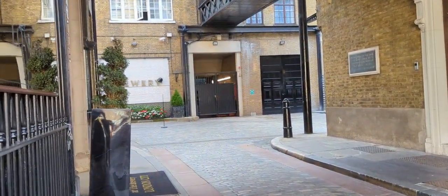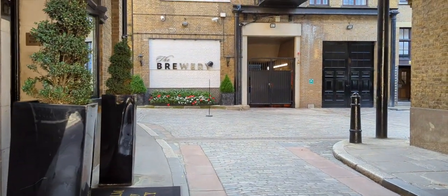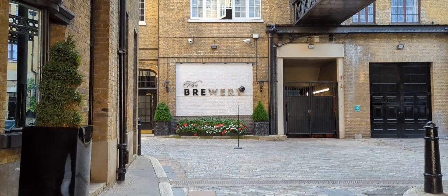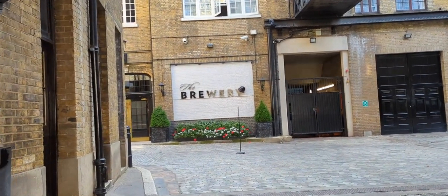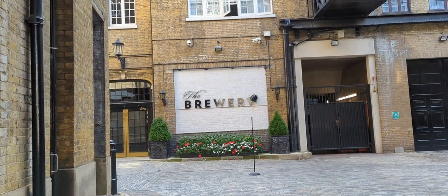Hello and welcome to the video. This is the Montcalm at the Brewery, London. Formerly a whipped bread brewery, it's now a five-star hotel in central London with the Barbican Centre just round the corner.